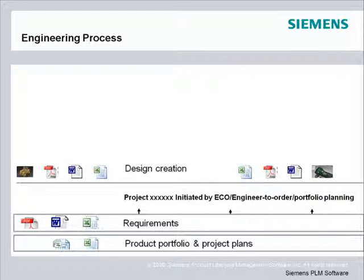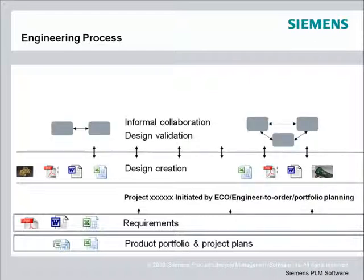Design creation is where you create or modify existing designs. During design validation, you collaborate with others to see what impact a change would have. Will it work? Will it break something else? Are there manufacturing implications?